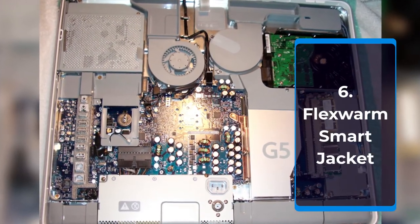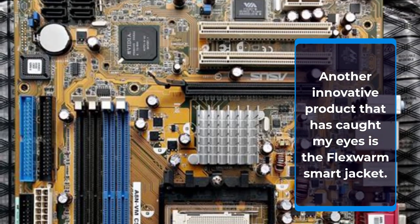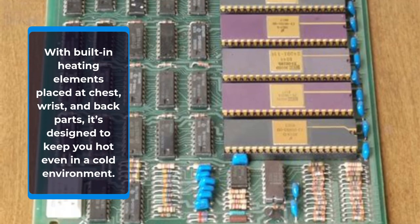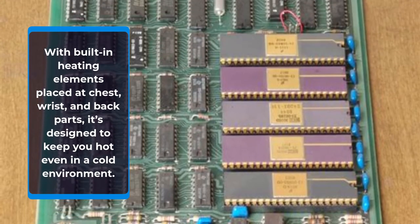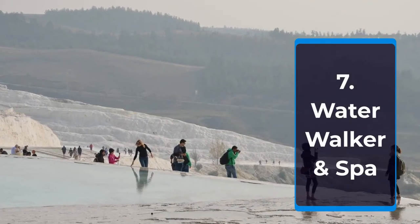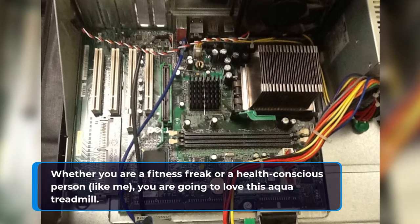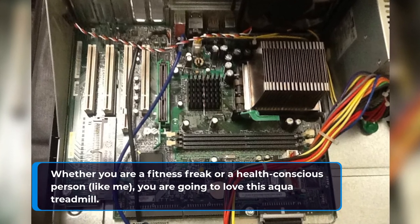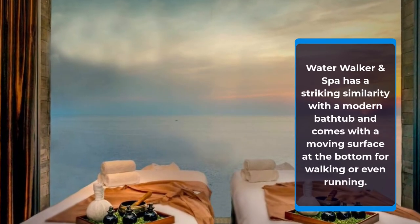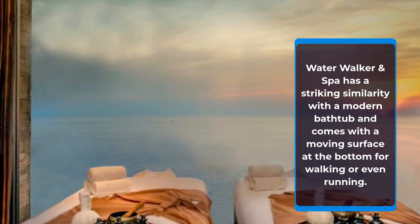Number 6: Flex Warm Smart Jacket. Another innovative product that has caught my eye is the Flex Warm Smart Jacket. With built-in heating elements placed at the chest, wrist, and back parts, it's designed to keep you warm even in a cold environment. Number 7: Water Walker & Spa. Whether you are a fitness freak or a health-conscious person, you are going to love this aqua treadmill. Water Walker & Spa has a striking similarity with a modern bathtub and comes with a moving surface at the bottom for walking or even running.